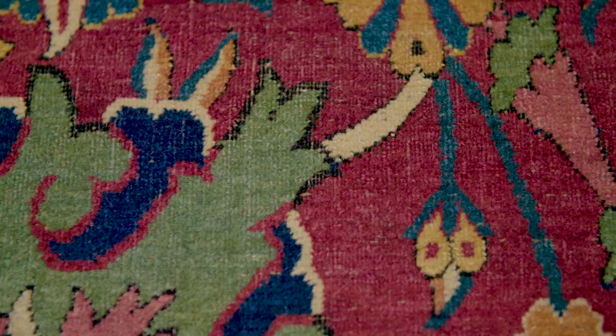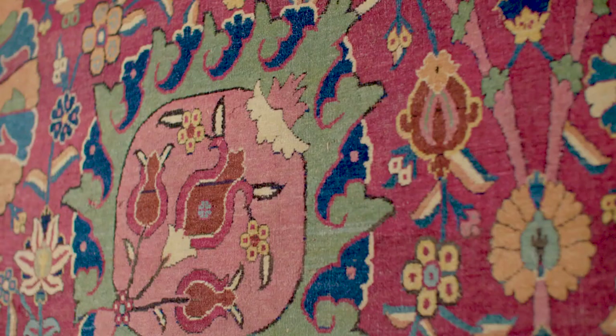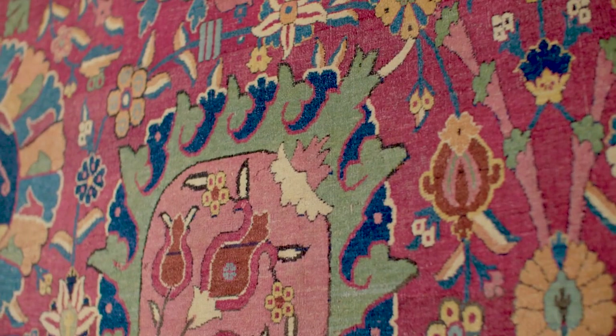Every time the weaver finished a particular dye batch, she would re-dye the wool, and obviously it's not coming from a bottle or a formulation, so it has a different consistency each time. This creates an undulating tonal difference within the colours, and this is what we look for in hand-woven, hand-dyed carpets.